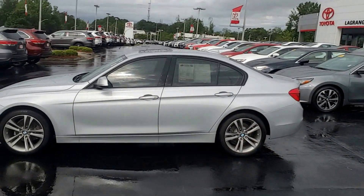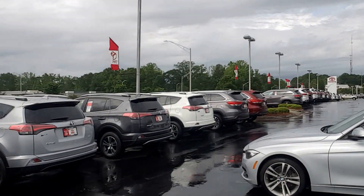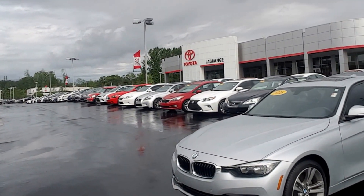Hey, this is Randy at LaGrange Toyota. I'm going to show you the 2016 BMW 328i. This car has 6,333 miles on it. It is immaculate — looks brand new, completely loaded.